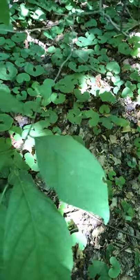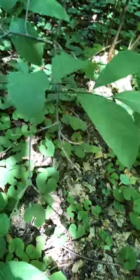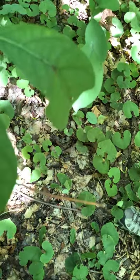The leaves are entire rather than serrate. The twig is slender and has a green or olive brown color, and it has tiny white dots called lenticels.